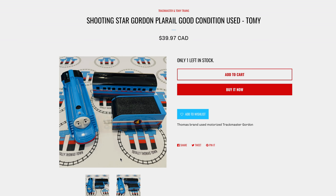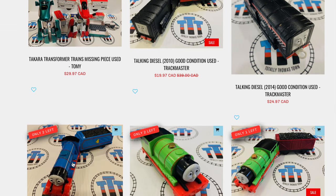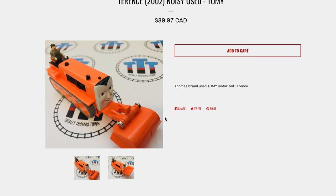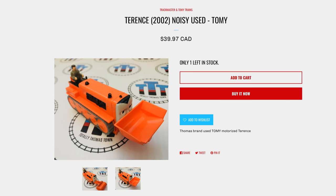Shooting Star Gordon — oh, we've got to get a look at this guy. Look at that. Train Transformers, man, they've got a lot going on. Talking Gordon and Tender. Tomy Terrence — I've never seen one of these. Let's look at this. It comes with a little guy in there too. That's kind of cool.